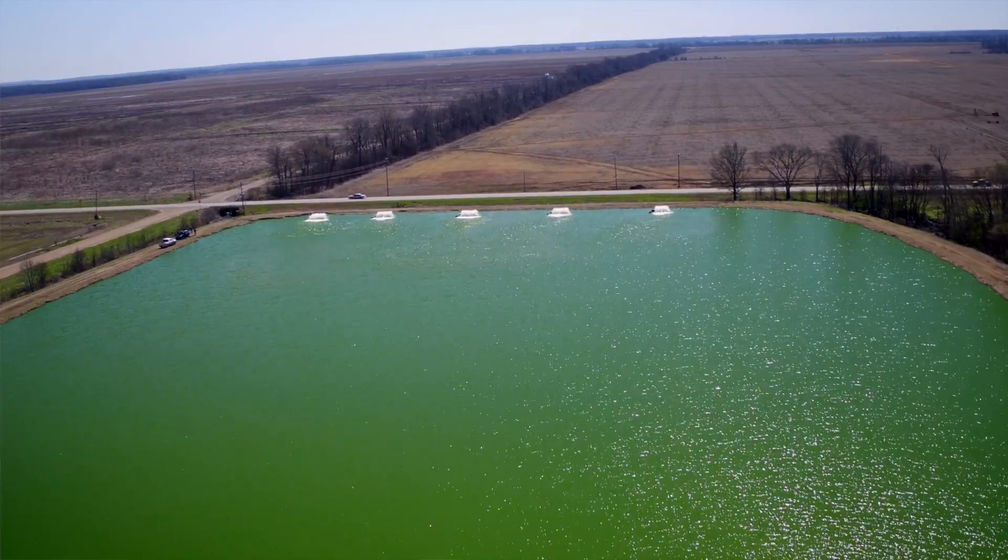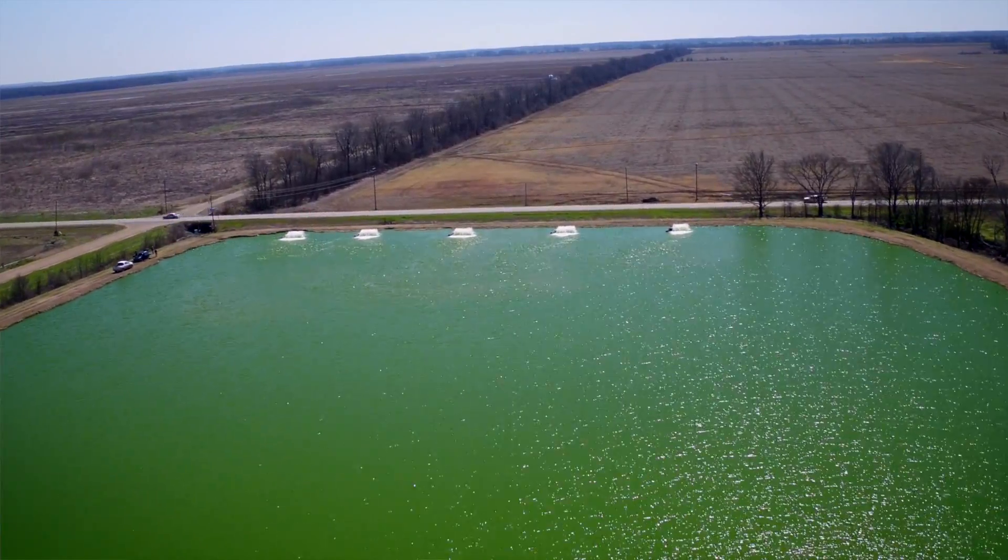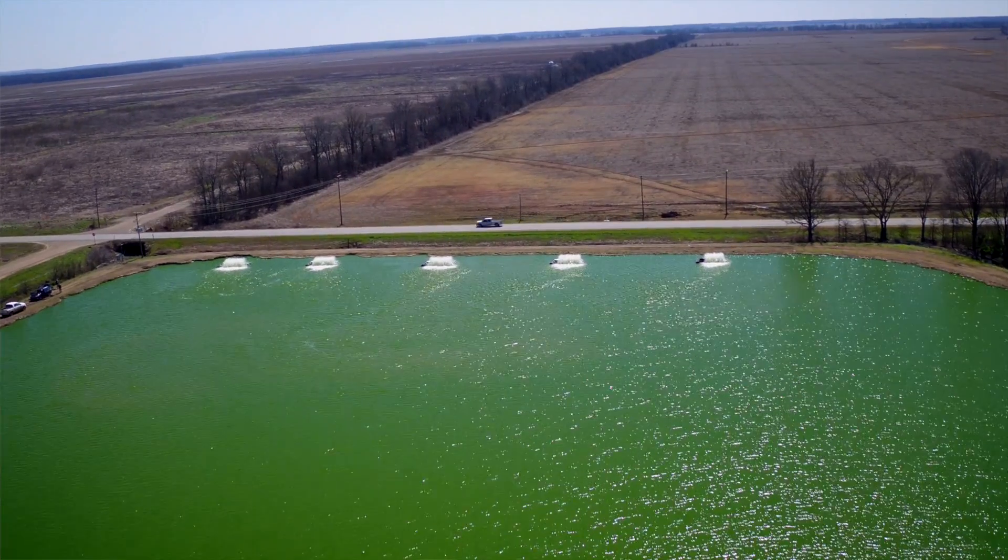The power limitations before we got there meant they were really limited to four aerators. Currently at about 8,000 catfish per acre, he's going to be able to increase that to around 10,000 catfish per acre with this new system. So he's going to add an aerator, add production, and also reduce cost — that's kind of rare in our business. We're really happy to do that for this customer. It's a win-win situation for everybody.